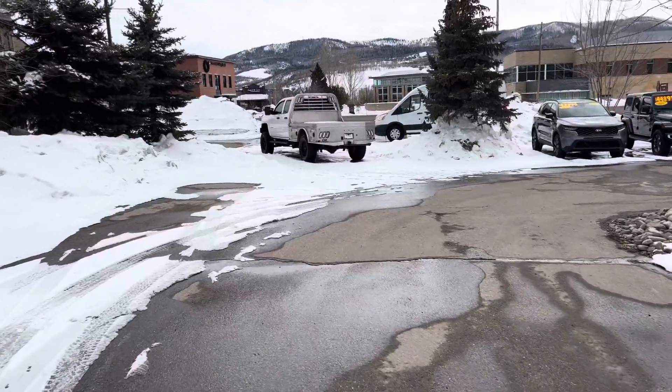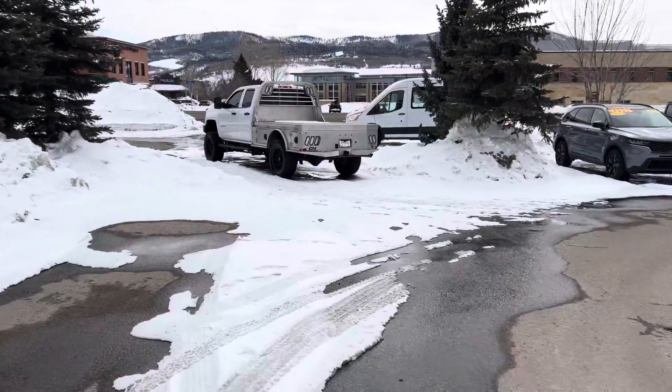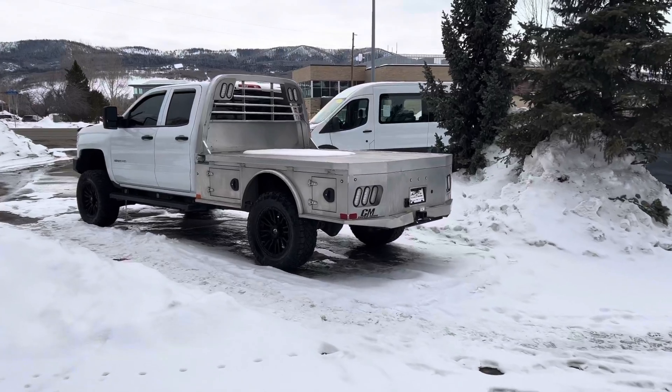One more truck I want to share with you guys — I've got a heavy-duty Chevy 2500 flatbed. That one's a gas engine, upgraded tires and wheels, utility bed, and the list goes on.